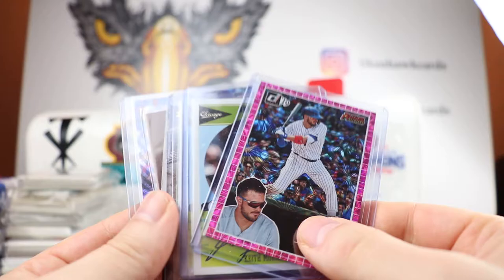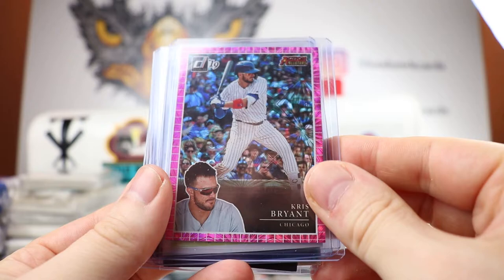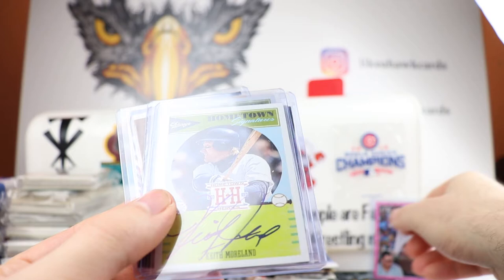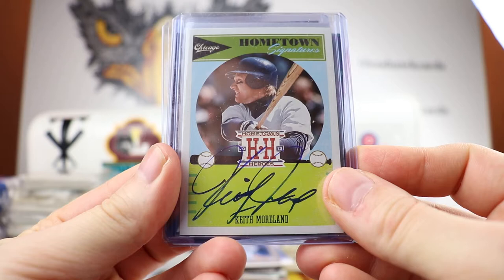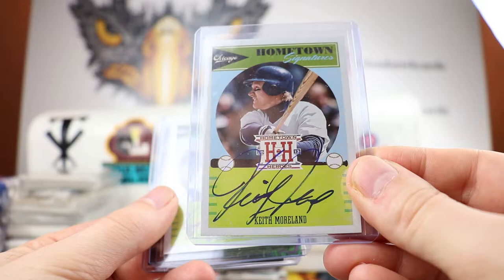Now we're going to get to the top loader ones. We have a Chris Bryant pink — love these Action All-Stars. I picked up a pack of these. The Action All-Stars were a bigger card, I'll break open a pack at some time. Still have to break open Gary S.'s packs at some point. Chris Bryant, very cool pink, really nice. Keith Moreland, Hometown Signatures — wow. There was a song, I forgot who wrote it about the Cubs, and they always say that Keith Moreland dropped a routine fly ball. I do not have a Keith Moreland autograph — that is awesome.